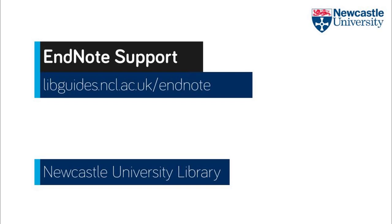If you want to find out more about EndNote or ask the EndNote library team any questions, please go to our EndNote library guide, which can be accessed from the library website or by using the direct link on the slide.